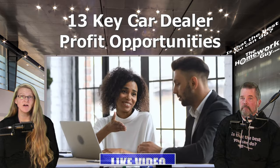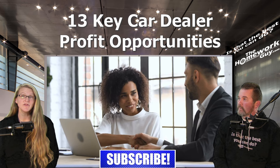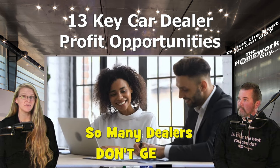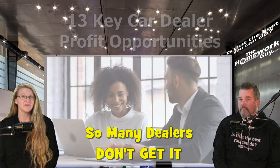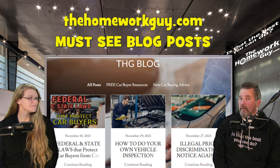Each of these opportunities represents one of the 13 different ways for a dealer to generate revenue from a single customer, emphasizing the long-term value of each customer beyond just the initial vehicle sale. What's interesting is that given the constant badgering and frequent mistreatment dealers give car buyers, it's apparent they often don't understand this.